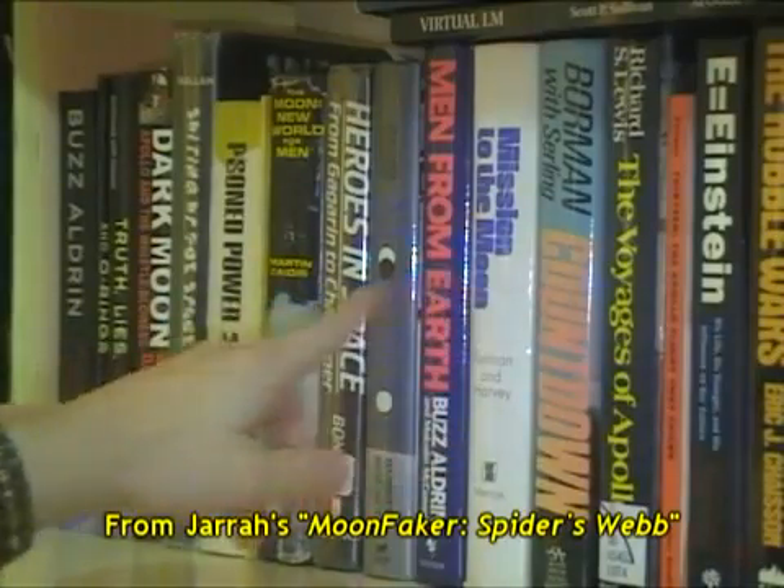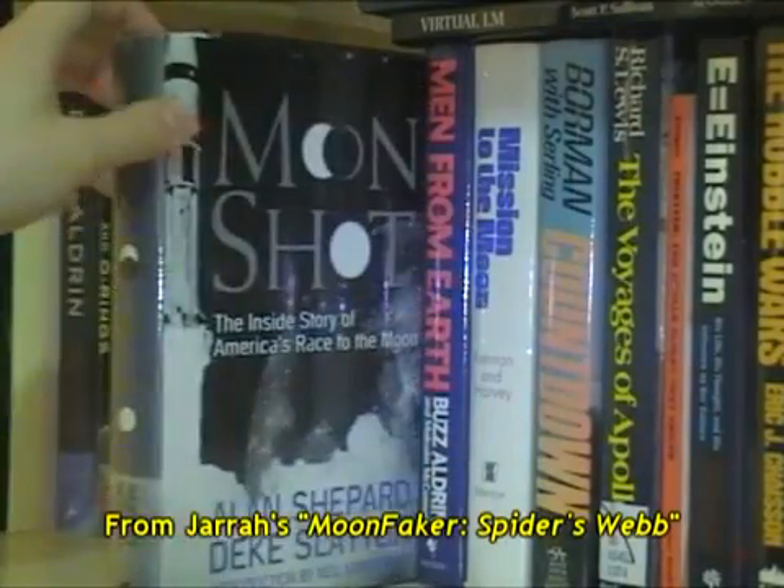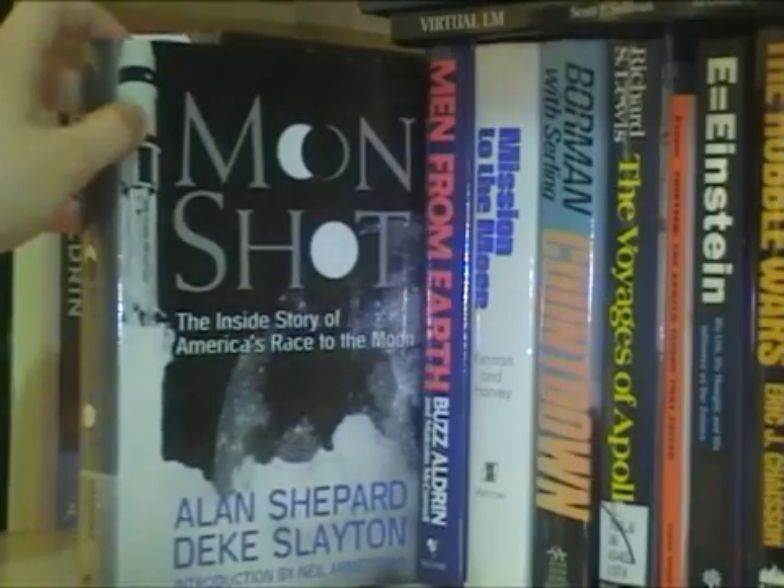Last year, I came upon some footage from the Apollo 9 mission that would seem to contradict this, which I uploaded in a video titled Spider's Web. In one of my earlier videos, I read out this passage from Shepard and Slaton's book, Moonshot.